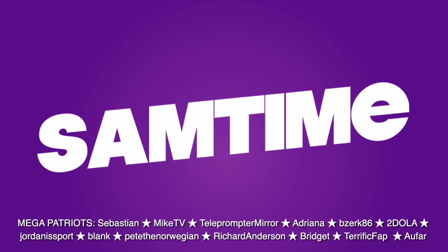Until next time, this is Sam Tucker saying: stay funky, everyone. Sam Time, signing off. Subscribe to Jake.